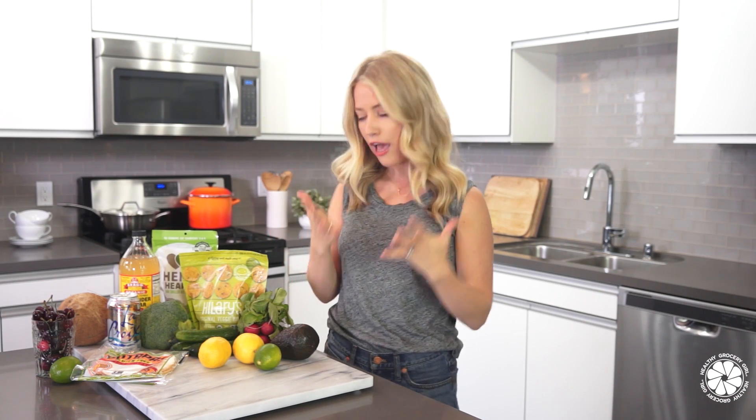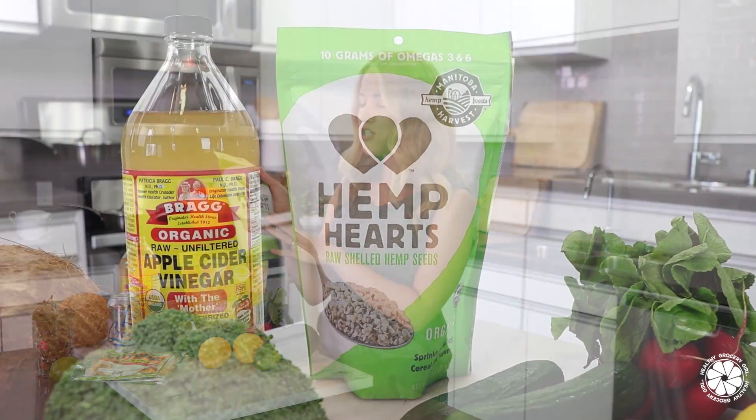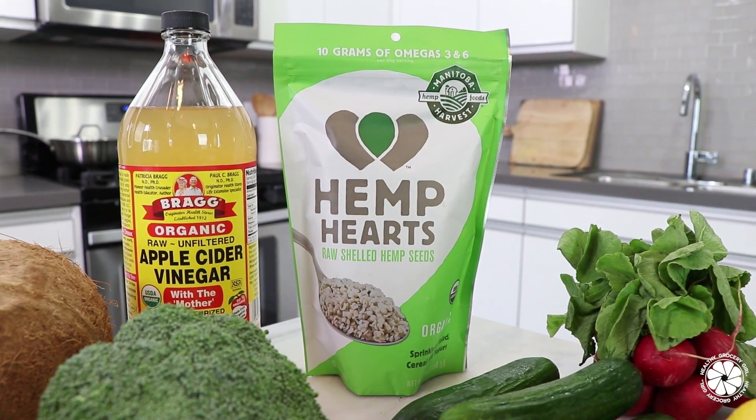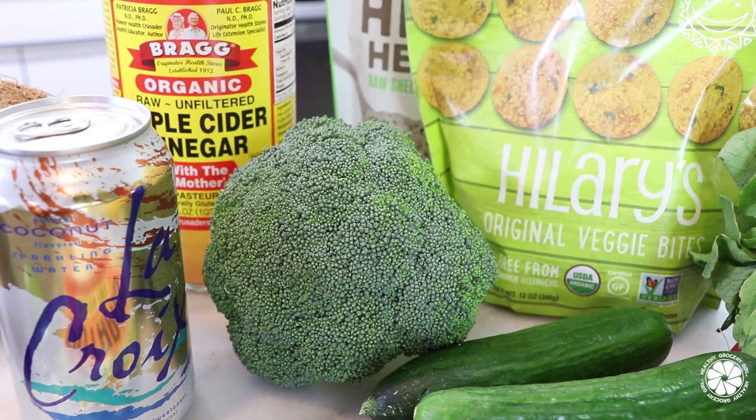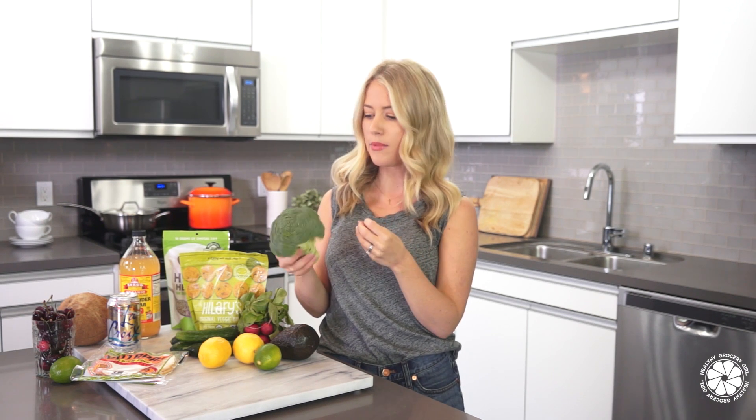I love hemp hearts — I sprinkle them on everything. I always like to sprinkle hemp hearts on my oatmeal or in my summer salads. I've also been trying to eat more broccoli on a daily basis, purely because it is so good for you. I actually really like raw broccoli — I like to dice it up really fine and add it into my salads, a wrap, or even into a smoothie. You don't really know it's there if you add other yummy ingredients.